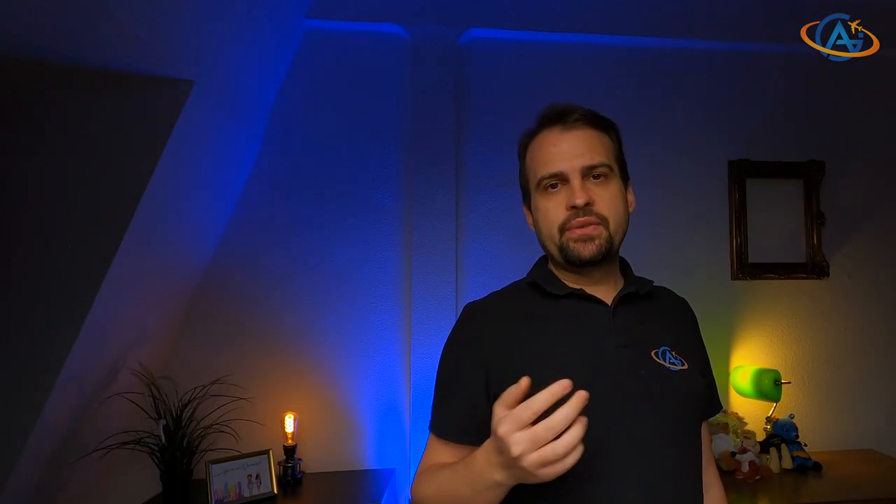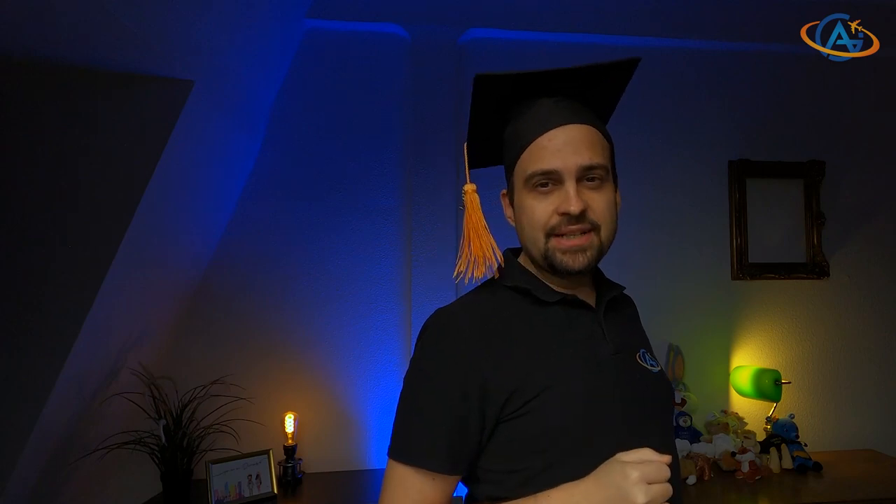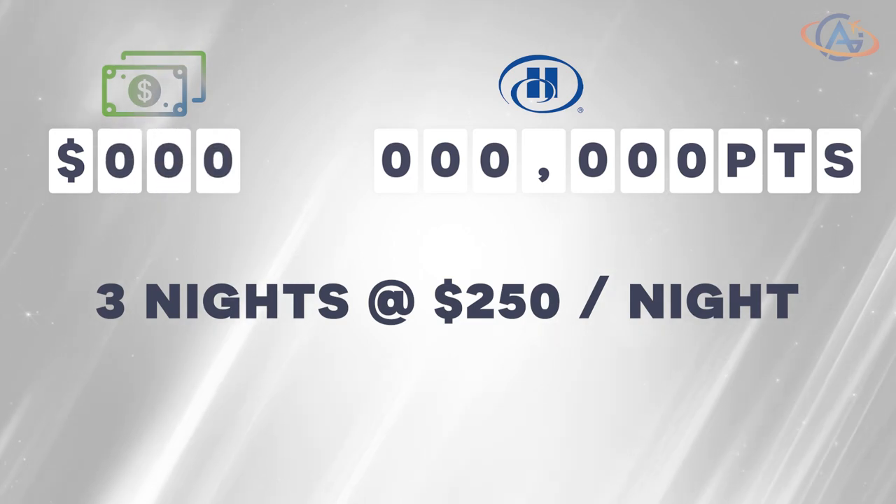But when it comes to evaluating the value of Hilton points, some experts may claim that they are worth 0.6 cents per point. To truly grasp the logic behind this, you might need a PhD — but don't worry, I've got one. So let's dive a little deeper and re-examine our previous example, where we are left with no funds after booking a stay at the Strathalem.